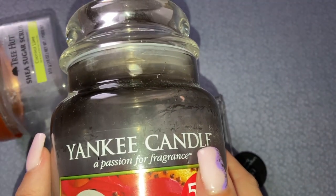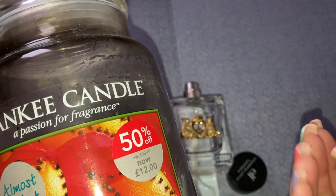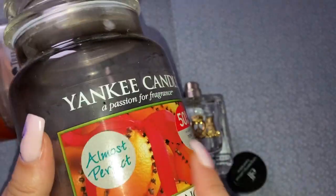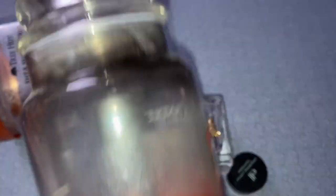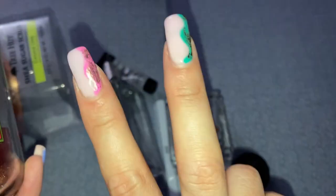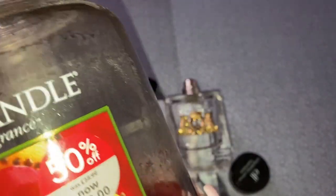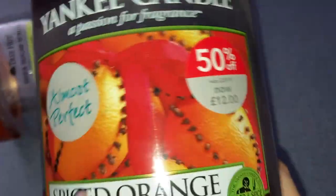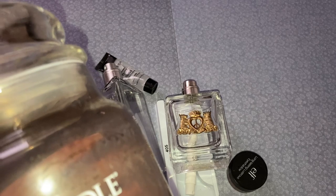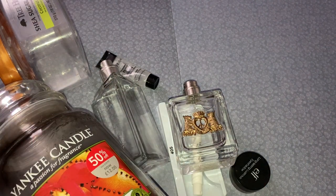I got this Yankee Candle from York Outlet last year for £12 — it was 50% off. I went back recently and everything has gone up so much. At the outlet last year it was £12; this time in the sale large jars were £18.95. They normally retail for £25. Call me tight but I don't think £18.95 for a large Yankee Candle is that cheap at all. Everything has just gone up massively — it's not just food, it's literally everything.